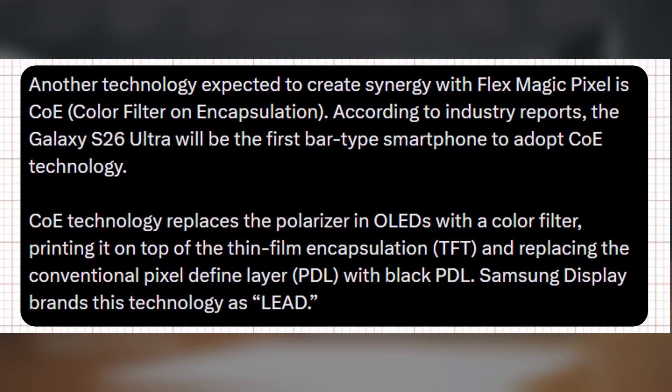The COE technology would eliminate the traditional polarizer, replacing it with a printed color filter on the TFT, while the standard pixel-defined layer (PDL) would be substituted with a black PDL.